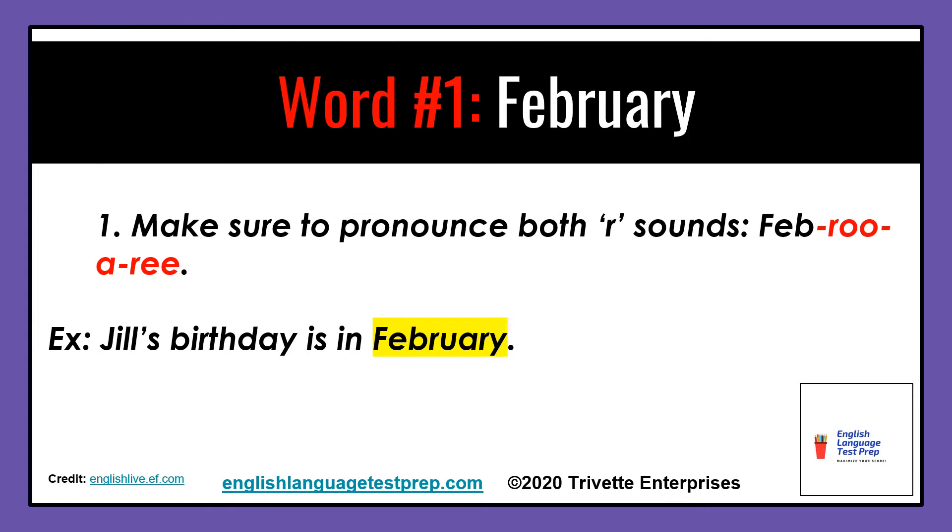Word number one: February. Make sure you pronounce both R's — February. Example: Jill's birthday is in February.